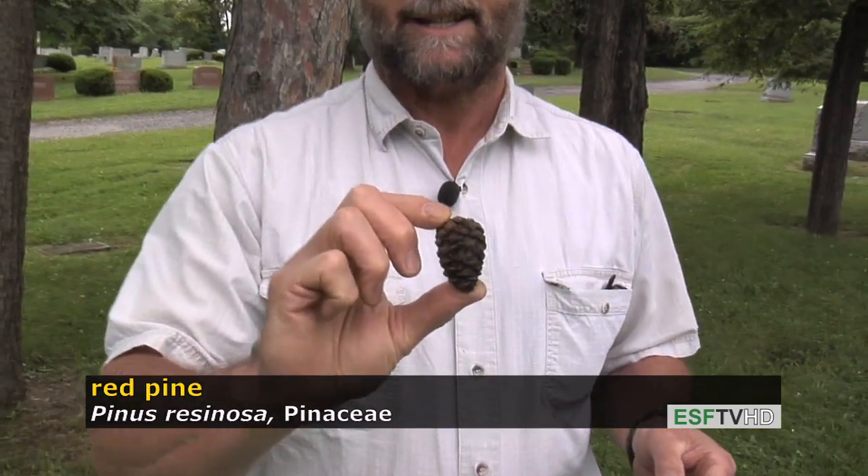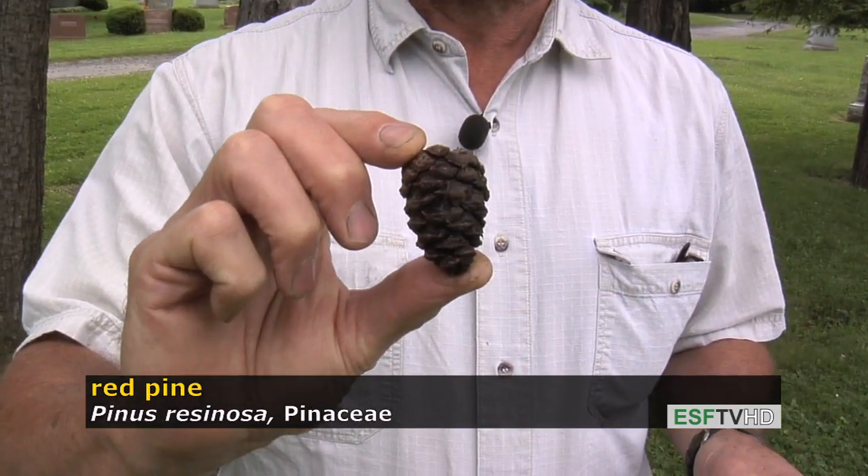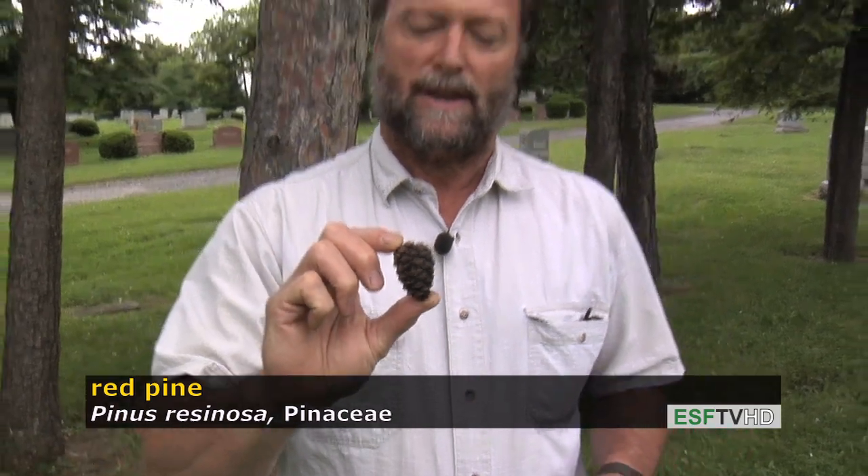The cones are the size and shape of a small egg, and they're brown at maturity. They don't have a noticeable prickle, which is a characteristic on other pine species that helps us identify them.